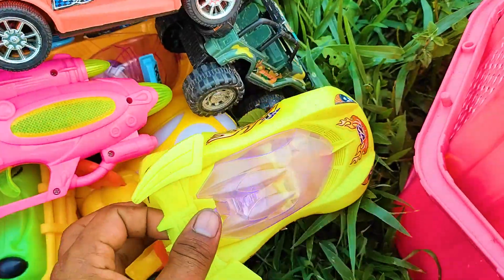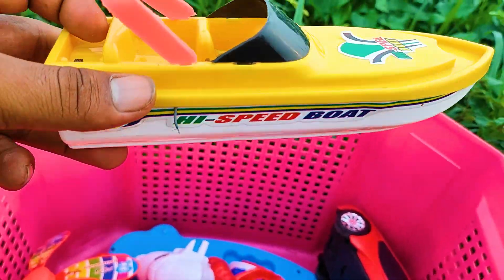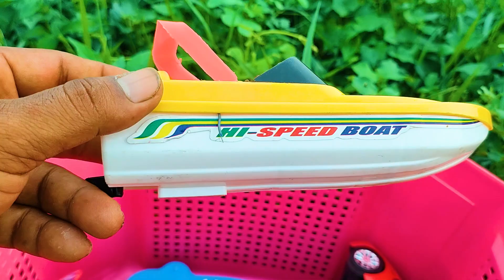Oh friend, this one is a plastic toy high speed board. It's very nice — yellow, black, and white color combination.